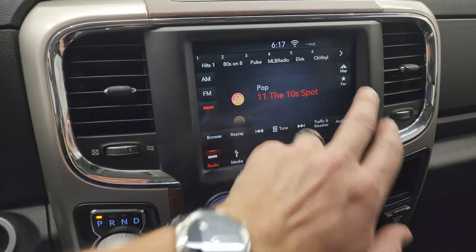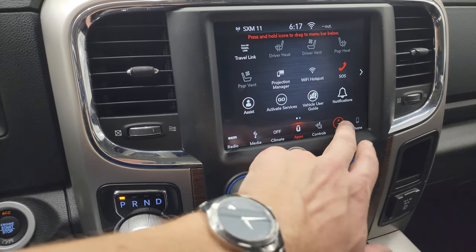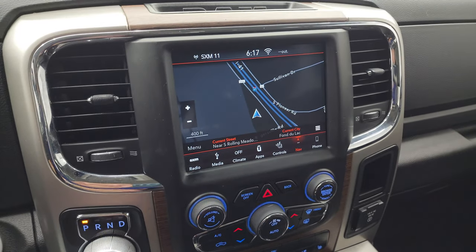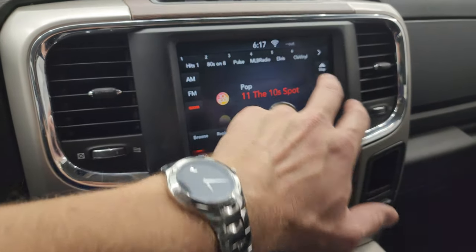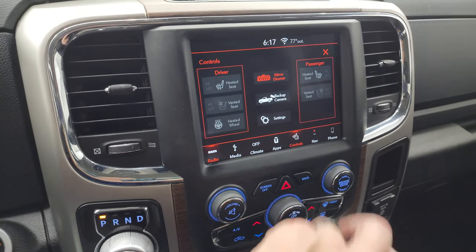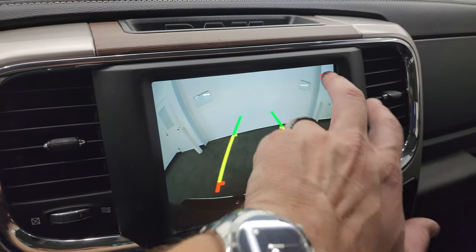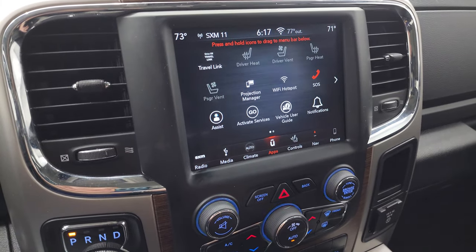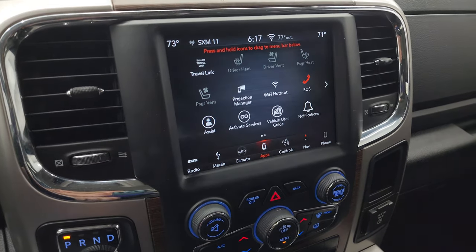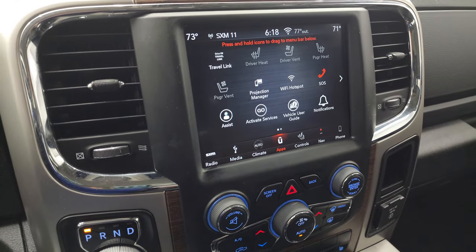This one comes with the Uconnect 4C radio with the factory navigation system — you can see Highway 41 showing that it's working nicely. You get AM, FM, and SiriusXM radio capabilities. You also get heated seats, cooled seats, heated steering wheel controls, and the backup camera is right there and working nicely. You get all your different apps including Projection Manager — you can project your cell phone to the screen via Android Auto or Apple CarPlay.